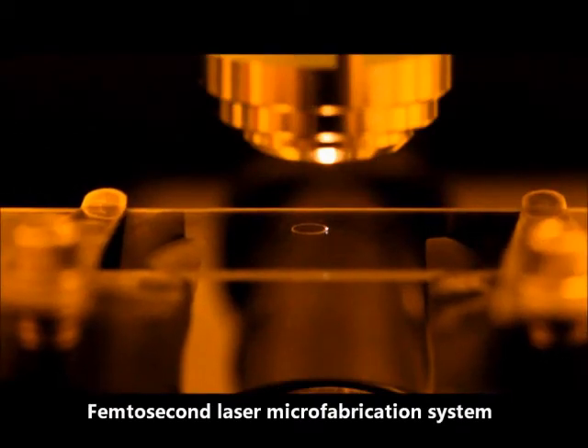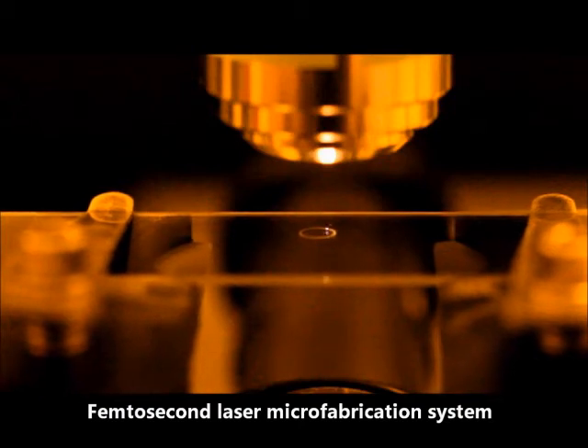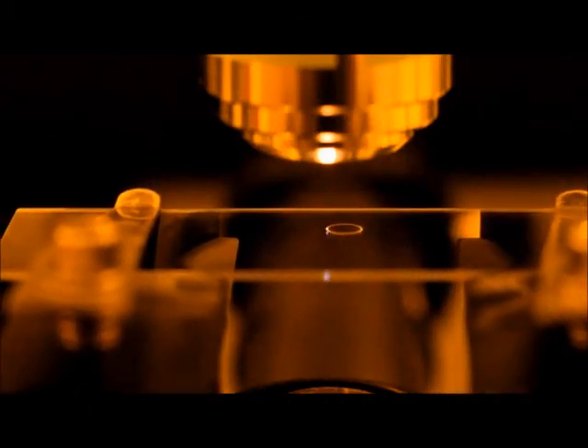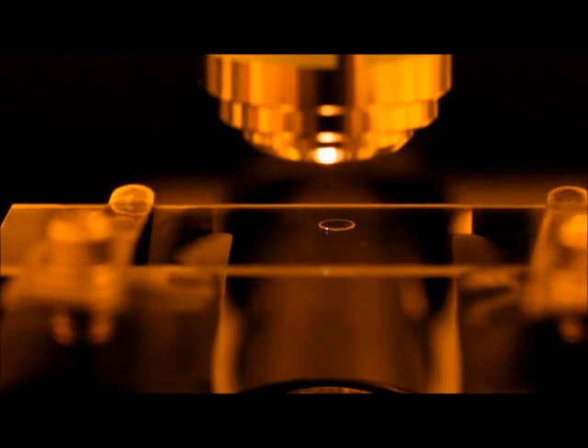We have built a state-of-the-art femtosecond laser micro-fabrication system, which we use to create high-precision structures on the contact lens and integrate the tunable lens, electrodes, and solar cells into these structures.